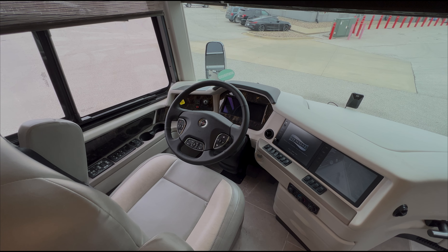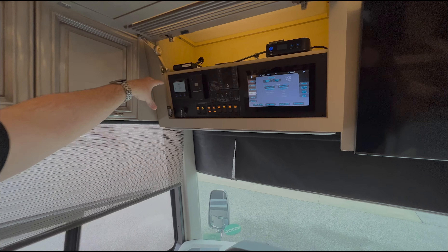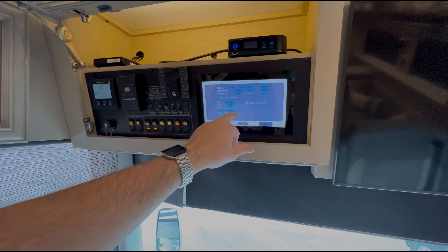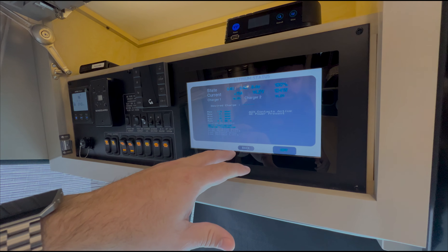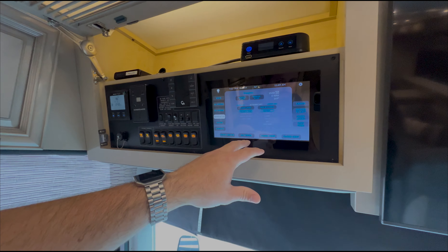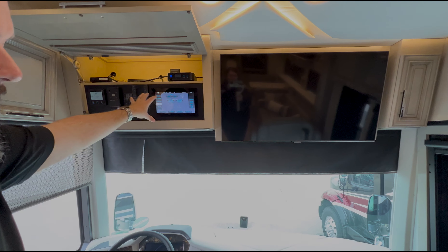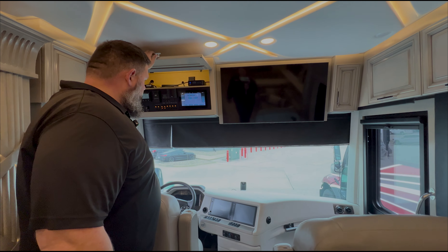You've got all your panels here, including the Silver Leaf monitor with your Xantrex solar. This unit has the lithium battery, so you can always check in here to see how everything is charged. The four Carefree solar panels give you additional capacity, and you can control everything from up here or from the panel in the back.